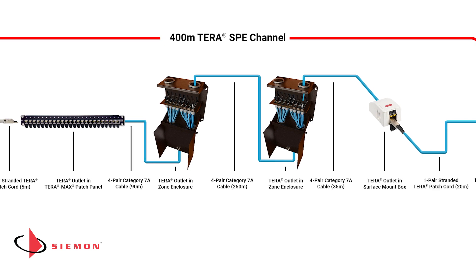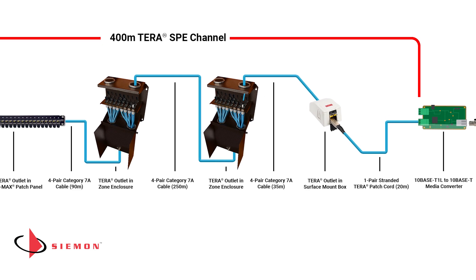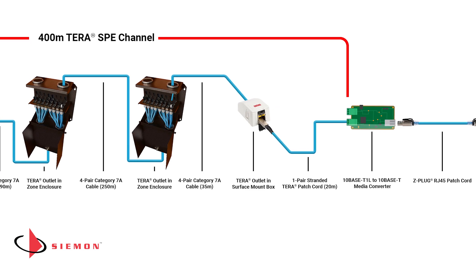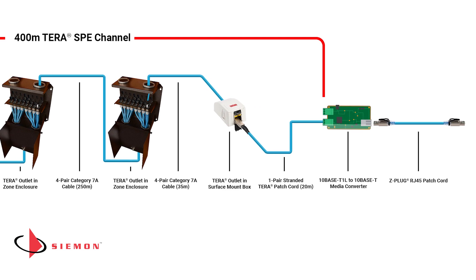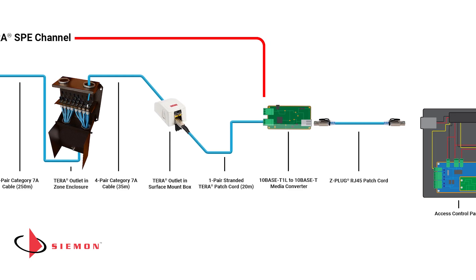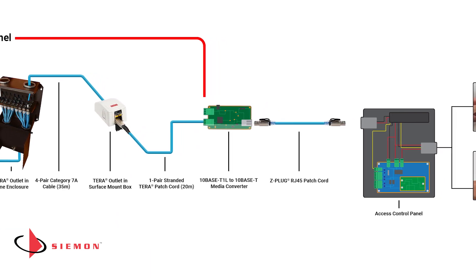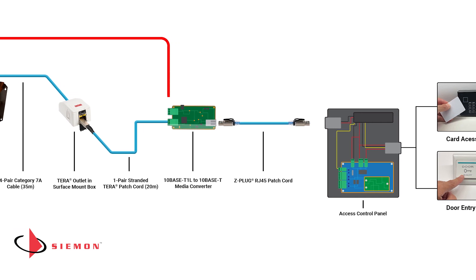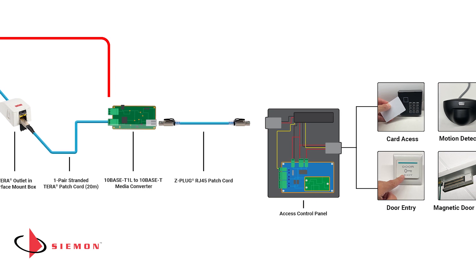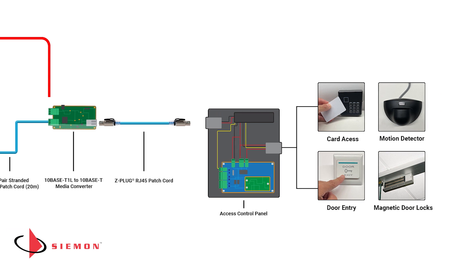The outlet in the first zone enclosure is connected to a Tera outlet in a second zone enclosure by 250 meters of solid cable. 35 meters of solid cable then extends from the second zone enclosure to a Tera equipment outlet. And finally, a single-ended one-pair Tera cord connects the far end of the SPE channel to a second media converter that transitions the signal back to TCP/IP for connection to the locally powered security access controller box. Our end devices are connected to the controller box with manufacturer-recommended control cables.